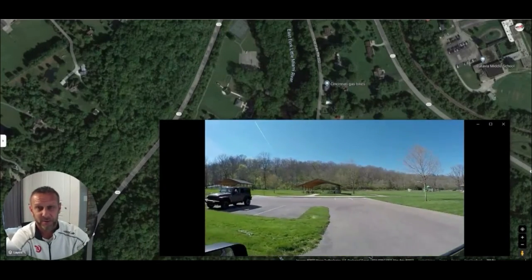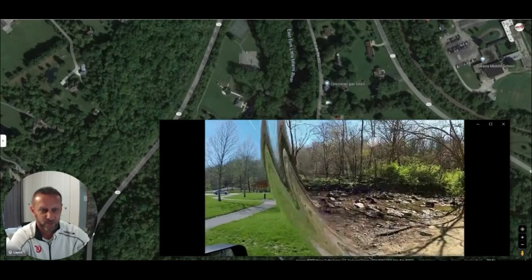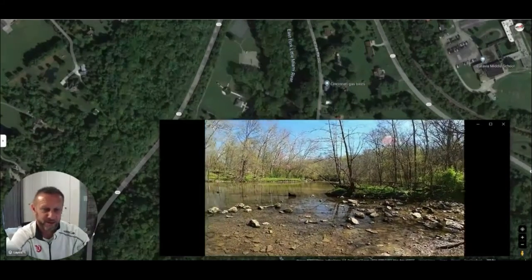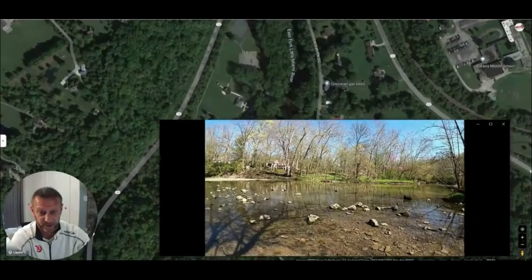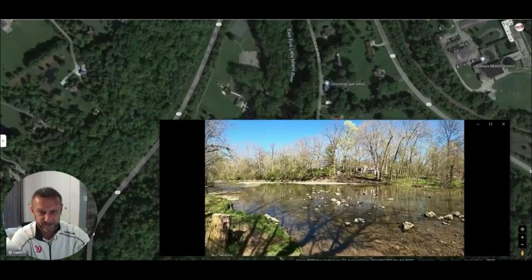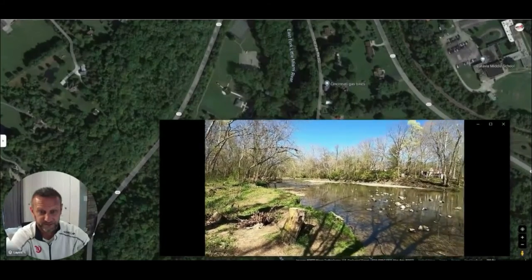Here's the river — I'll let you hear this. It's so peaceful.